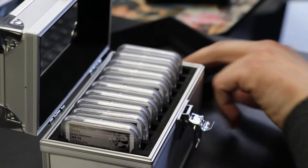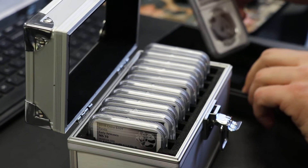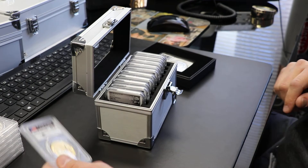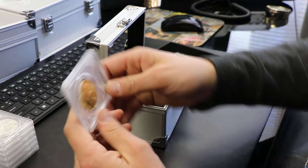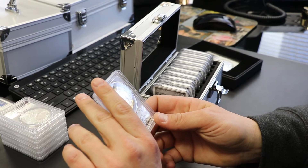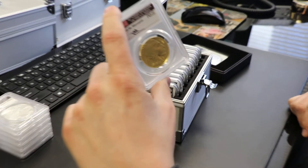All right, well there you go. That is the review of the silver box, the black box, and the silver pandas. We also have a John Mercanti signed PCGS Mint State 70, 2018, first day of issue. Only 100 of these in the world.